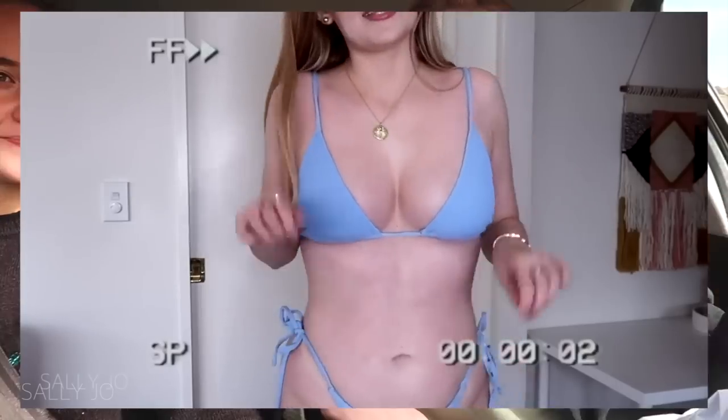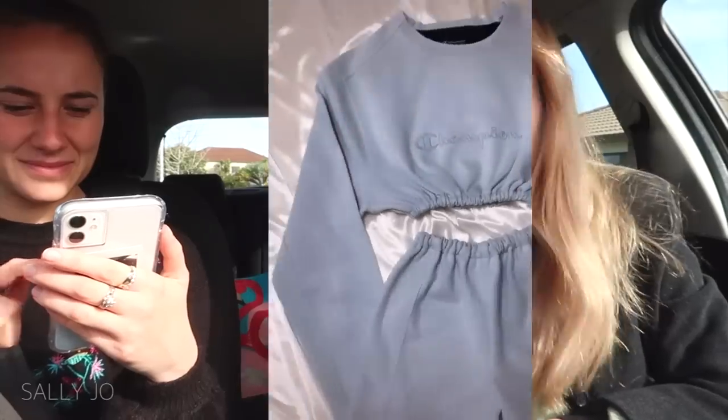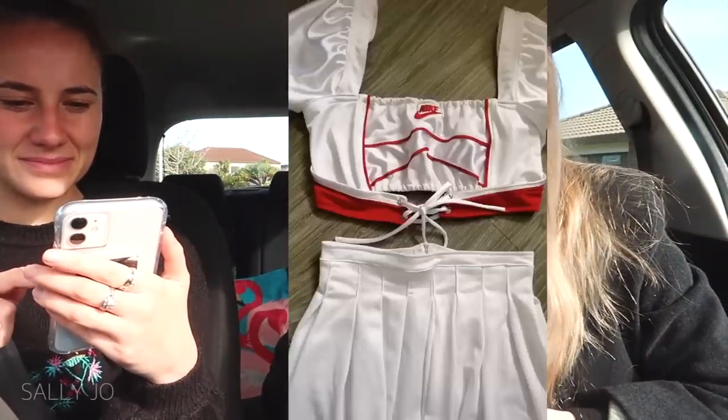Hey guys, welcome back! Today's video is a thrift flip video - I'm so excited to film this. I'm with my flatmate Brett, who I also lived with back in the uni days. She's gonna be hunting with me today at the op shop. First I'm going to do a massive returns order from my Glassims try-on haul - thank you for your comments helping me decide what to keep. Then we'll head into Browns Bay. Basically you buy an outfit from the op shop and try to flip it - make it better. People get jeans and cut them, distress them, paint them. Some people are so creative - they make a whole two-piece outfit out of a giant t-shirt. I don't have a sewing machine, I can sew but I've just got a needle and thread, scissors, and our imaginations.